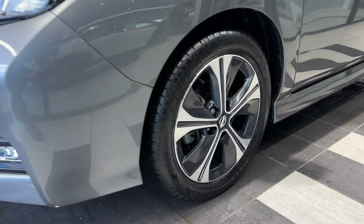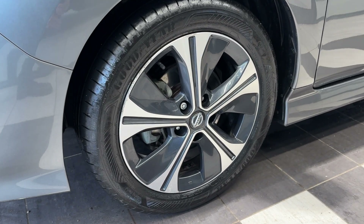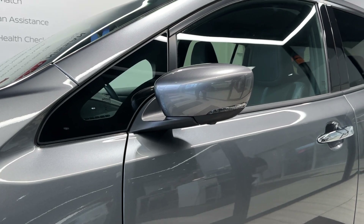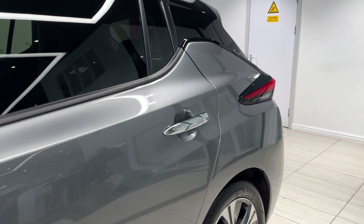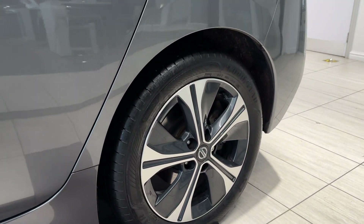Coming down to the passenger side front wheel, this car comes with 360 degree cameras and rear privacy glass.